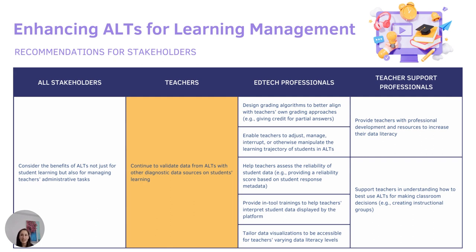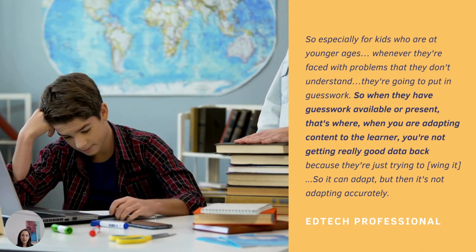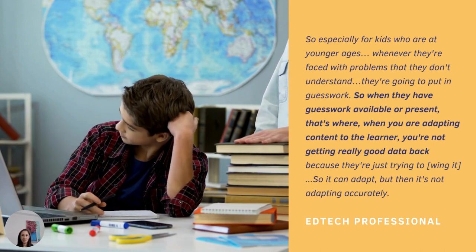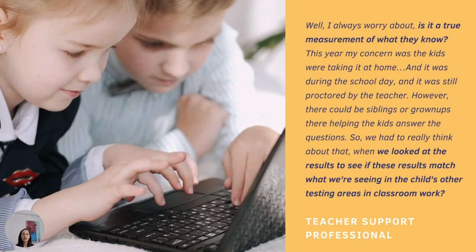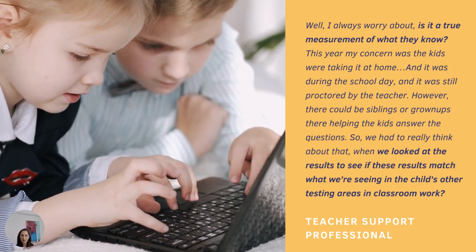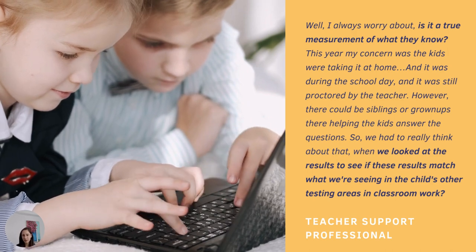Our next recommendation is for teachers and is based on the data concerns cited by participants. Some ALT learning management efficiencies are undermined by concerns around how the data tools grade, collect data on student learning, and present that learning data back to teachers. One EdTech professional spoke to data reliability concerns when younger students are engaging with the platform and might be stuck — they put in guesswork, and guesswork leads to a flawed learning trajectory. A teacher support professional also noted concerns about external help during the pandemic leading to flawed learning trajectories and needing additional data verification steps.